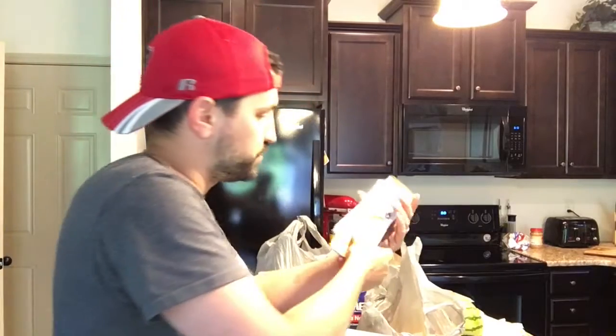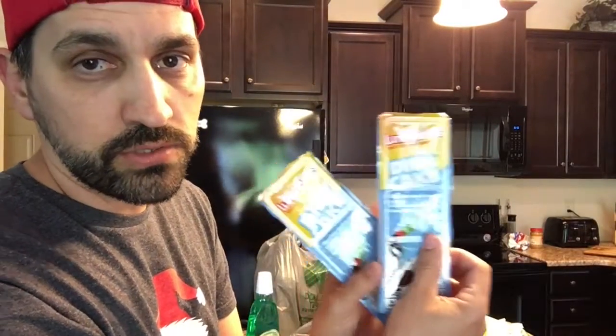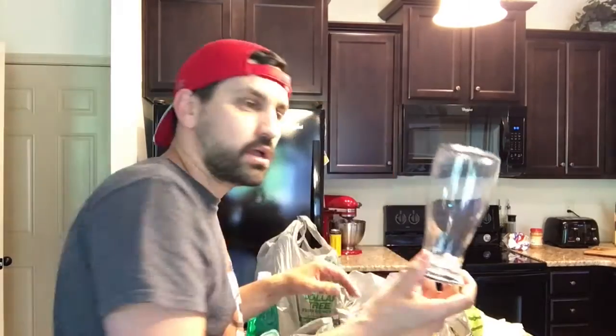These large cans of SpaghettiOs were $1.40 at Walmart — one dollar at the Dollar Tree. We also got a couple of lunchable snacks for the girls to throw in their lunches at school.